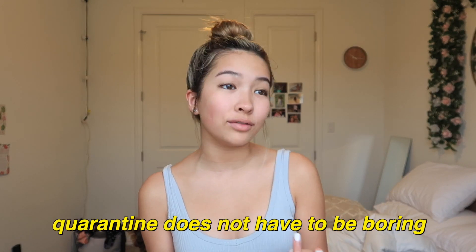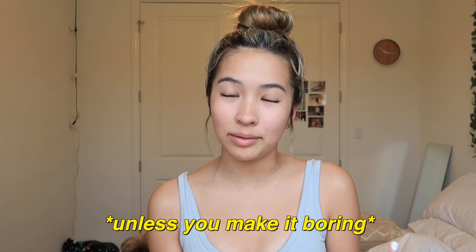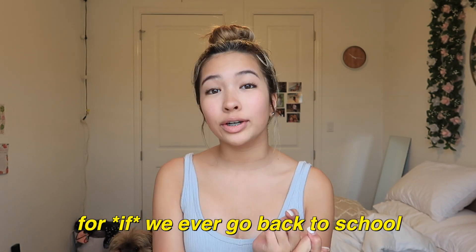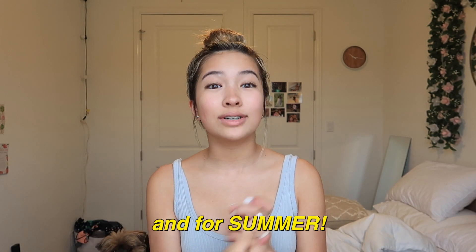Quarantine does not have to be boring, unless you make it boring. So for today's video, I'm going to be doing a glow-up with me video. While we are self-distancing and being isolated at home, what better way to take advantage of this time than to glow up for if we ever go back to school and for summer?